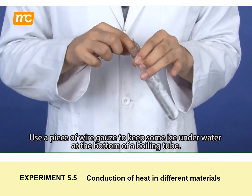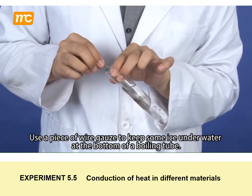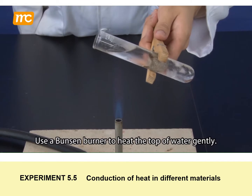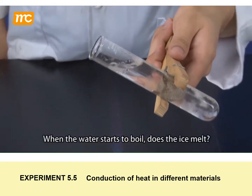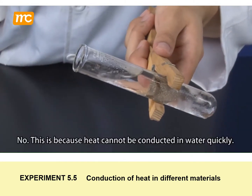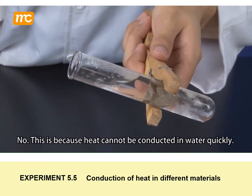Use a piece of wire gauze to keep some ice underwater at the bottom of a boiling tube. Use a Bunsen burner to heat the top of water gently. When the water starts to boil, does the ice melt? No. This is because heat cannot be conducted in water quickly.